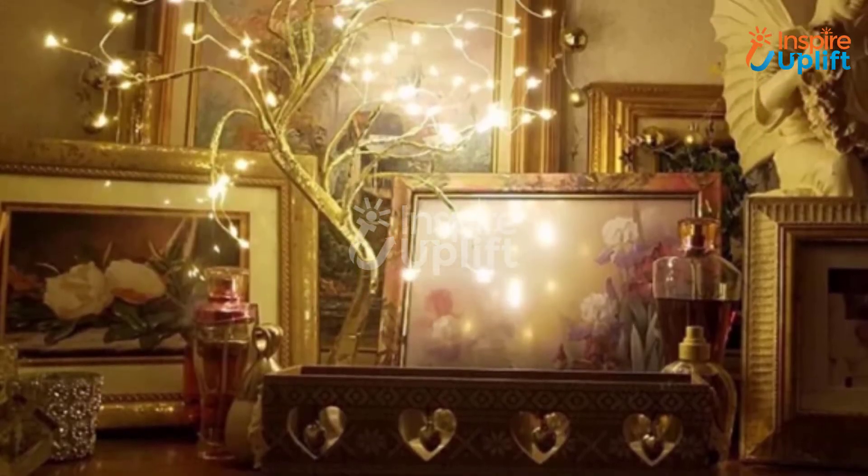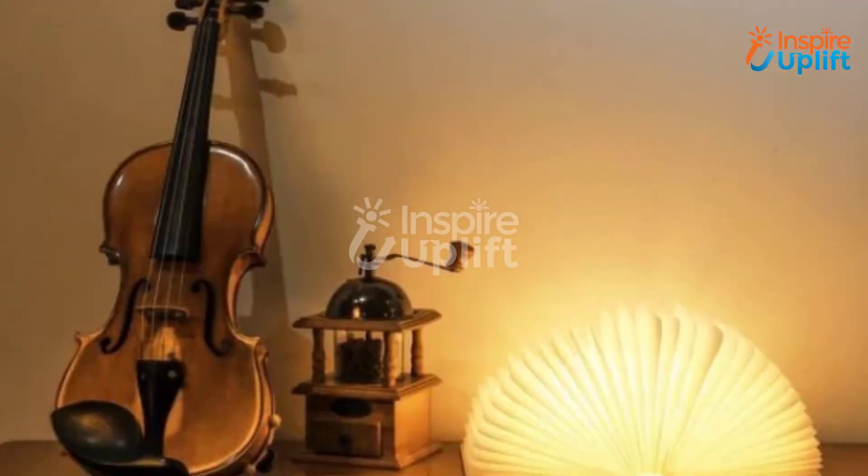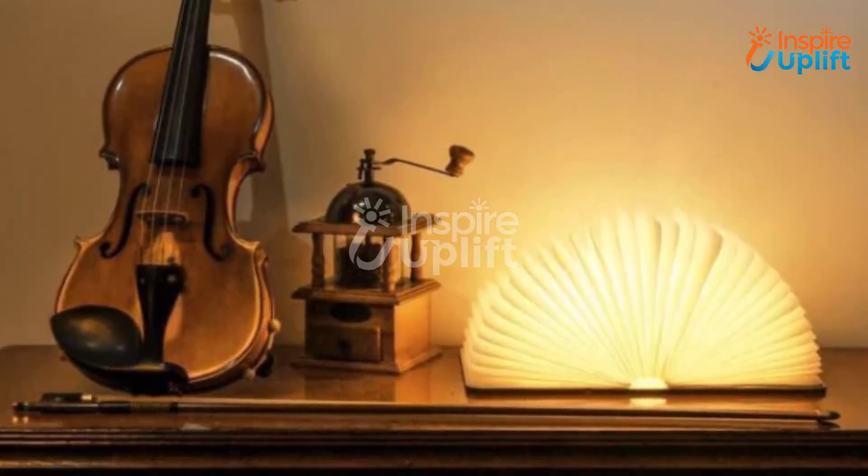Hello guys, in this video we will review 10 stylish lamps for your living room. The lighting products are inexpensive, trendy, and perfect decor items.